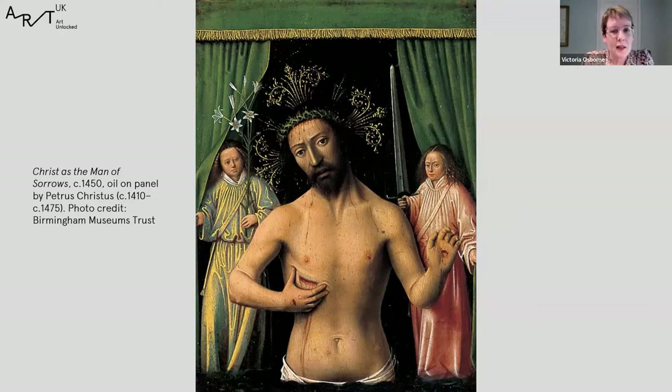This idea is underlined by the figures of the angels. The one on the right carries a sword and the one on the left carries lilies — symbols associated with the Last Judgment, representing the sword of justice and the lilies of mercy. This underscores the idea of meditating on the fate of your soul. Just as Christ looks out directly at us, so does the angel on the right, with a very significant look. It's all about creating that sense of personal connection.